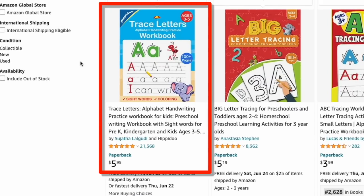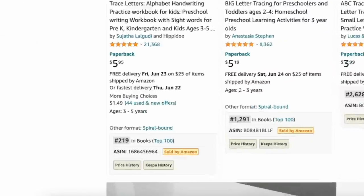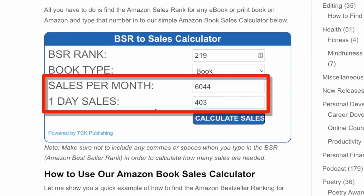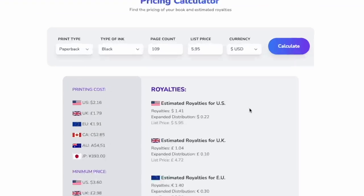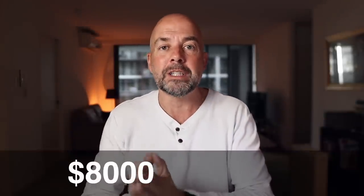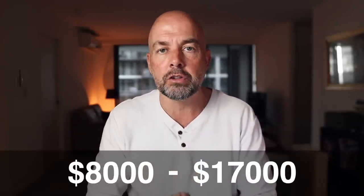This book is one of the best-selling KDP books on Amazon. With a bestsellers rank of 219, it's selling between 6,000 to 12,000 books per month, and with an estimated royalty of around $1.41 per book, this book is making between $8,400 to $17,000 per month in royalties. That's pure profit.